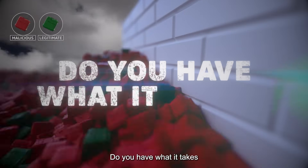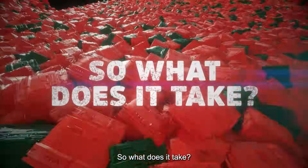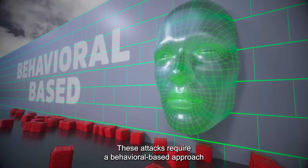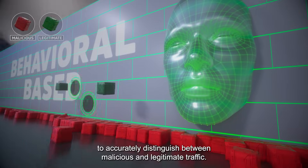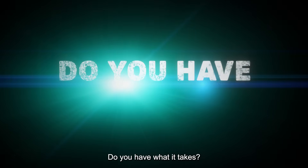Do you have what it takes to accurately protect without blocking legitimate traffic? These attacks require a behavioral-based approach to accurately distinguish between malicious and legitimate traffic. Do you have what it takes?